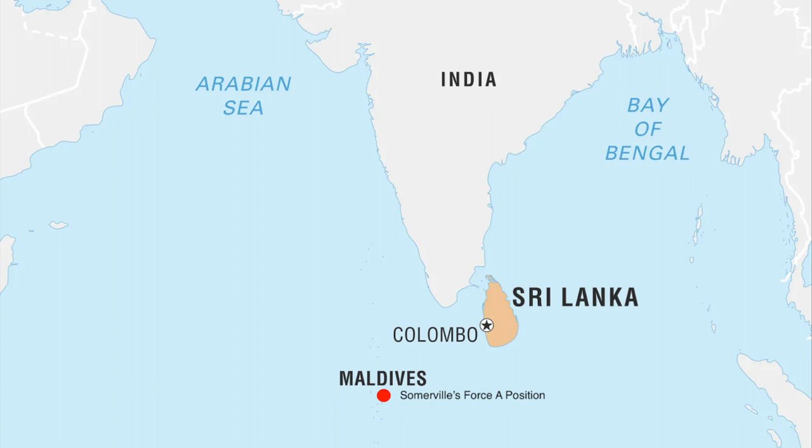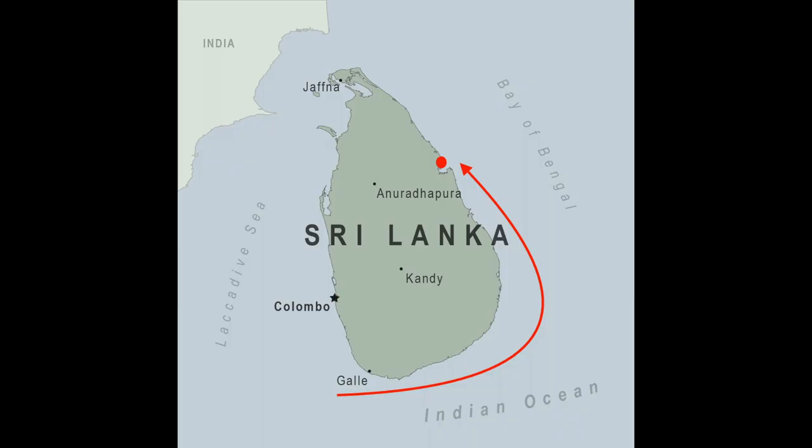At the same time, Somerville was also in a good position to unleash an attack on Nagumo's carriers. Both sides were oblivious to this, and the Japanese carriers pivoted to strike their next target: Trincomalee.